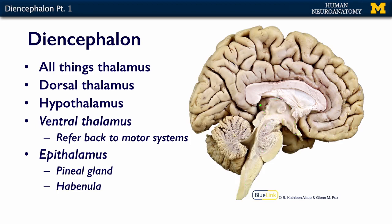The ventral thalamus is off the midline, so we can't see it in this image. The epithalamus includes the pineal gland and the habenula, and they're not really very visible in this particular brain section. We just don't have time to talk about everything, so we're going to put the epithalamus on the back burner.